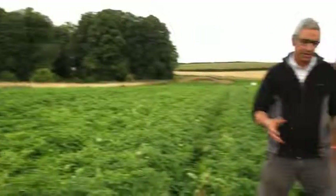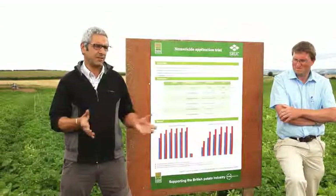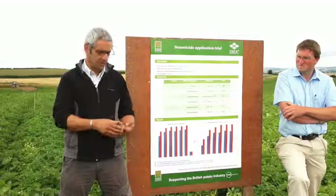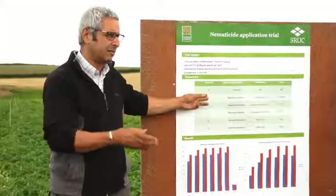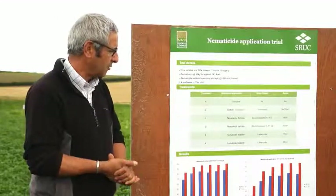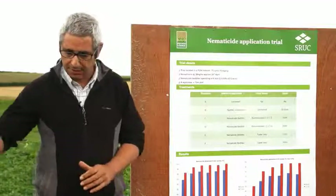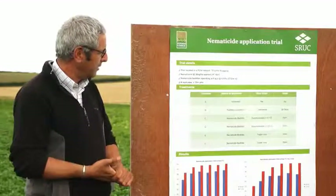Research has shown that even when applied properly, nematicides are only about 60% effective on the population. So at £400 per hectare, if that's the best-case efficacy and you're applying at 30–35cm depth on a bed tiller rather than the recommended 10–15cm, effectiveness drops to around 30% — and you're still spending the same £400 per hectare. That's not cost-effective.